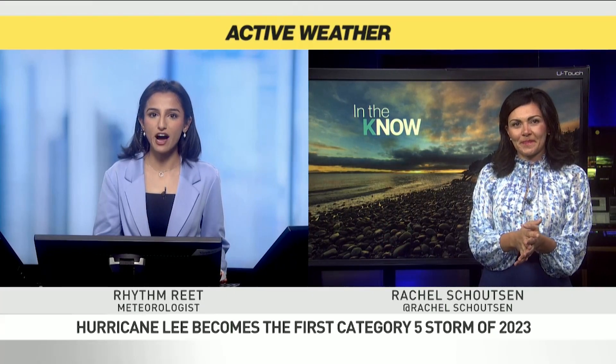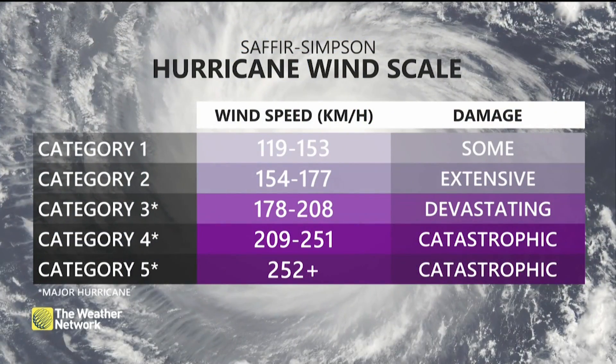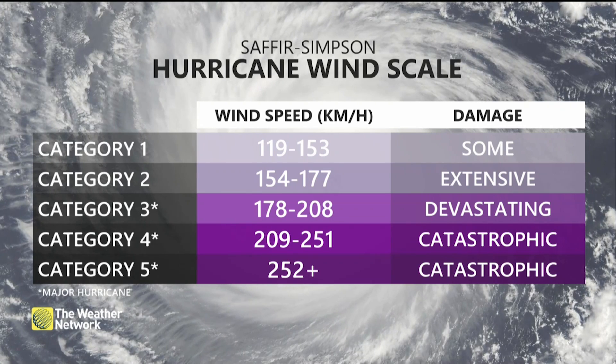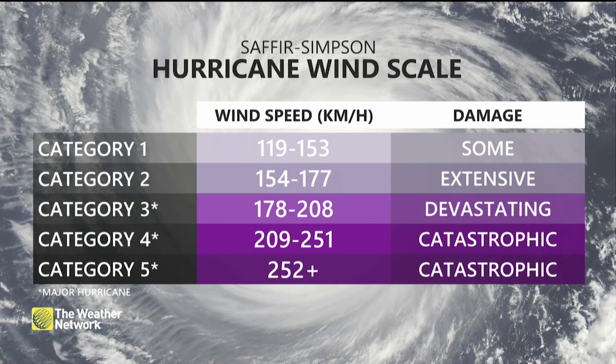So let's break down what does a Category 5 actually mean? A Category 5 is basically defined by its wind speed. When we look at the different categories, they're broken down in terms of wind speed and the damage. Category 5 — you're looking at 250 kilometers an hour or more.